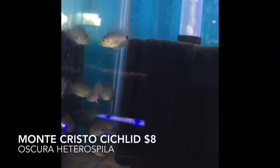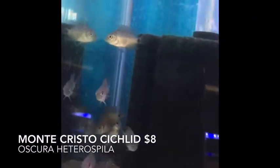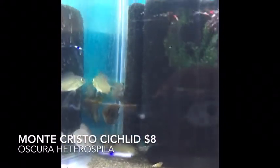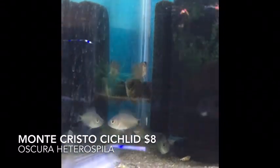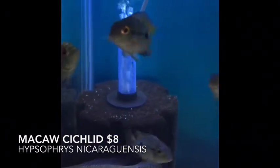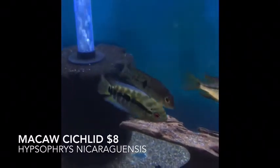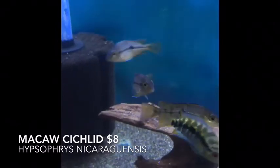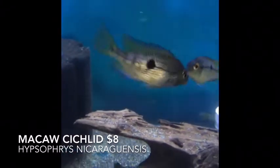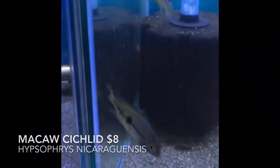Here's a Montecristos cichlid. Montecristos cichlids are another one of your Central American guys — I believe they're loosely in the Vieja group. Absolutely awesome. And the dull-eyed Macaw cichlids — already got some color tone there. In the two-inch range, we've got another inch before you'll see the amazing adult coloring on these guys, but they're already starting to look pretty good.